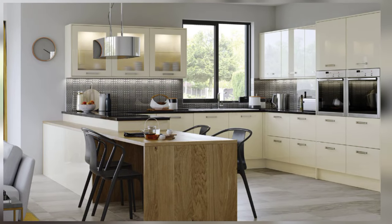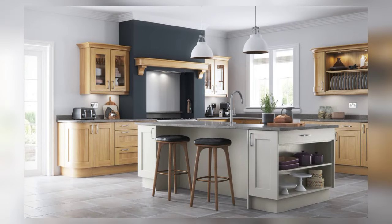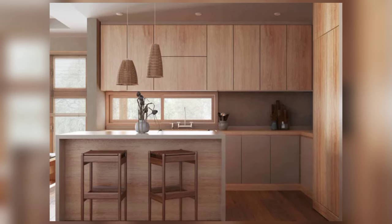When it comes to appliances, small kitchens demand judicious selection and space-conscious designs. Streamlined appliances, compact refrigerators, and integrated dishwasher drawers offer modern style without overwhelming the limited floor space.